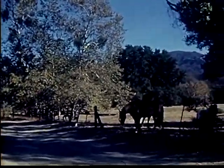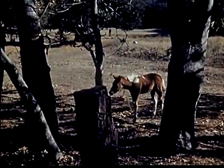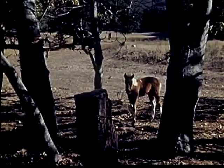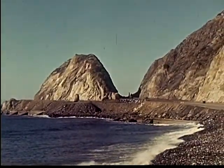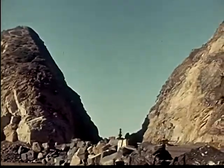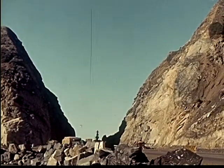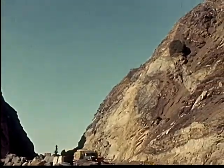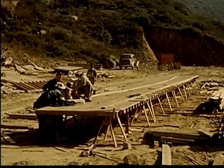Roads of yesterday made into modern highways of today. Adventure and mystery around the corner. As we travel smoothly and swiftly along these broad highways, how many of us think of the work that goes into their construction? Highway departments plan far ahead the most efficient highway system, and always, as science learns better methods, the roads are improved.